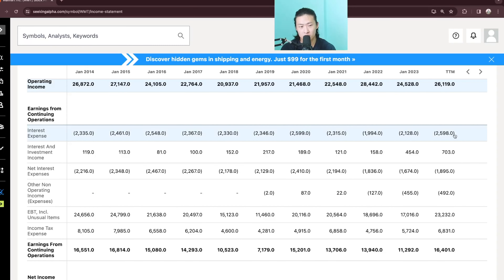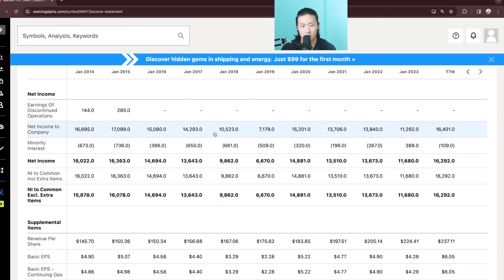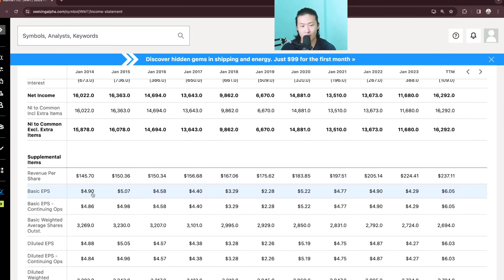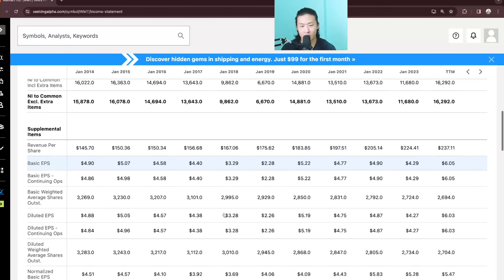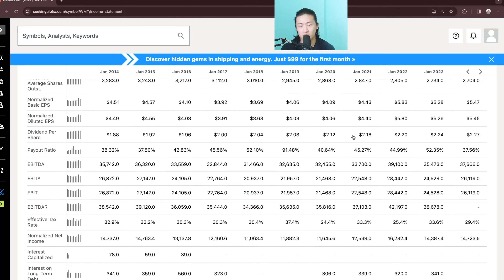Interest expense has roughly stayed the same at 2.6B versus 2.3B. I'm guessing that they have decreased net debt because interest rates have been slightly higher than in the past — so let's take a look at that when we look at the balance sheet. Net income is roughly the same or slightly decreasing, but we can see that the EPS actually went up a bit from $4.90 to $6, likely due to the share count decrease from 3.2B to 2.7B.